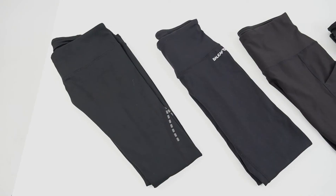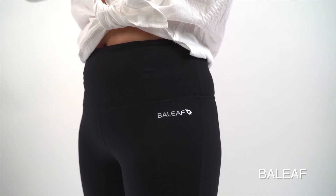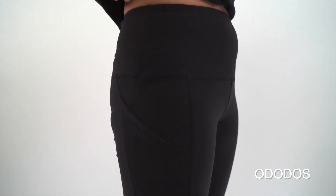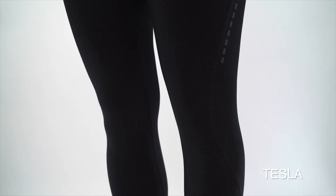Conclusion. The leggings look similar, but they apply to your various needs. Baleaf would be perfect for you to do yoga at home. Outdoors is perfect for yoga and the gym as their pockets are great for storing cards and keys. 90 Degree is the thickest one and can be worn in cooler weather. Honestly, I wouldn't recommend Tesla as it's not comfortable to wear due to its back zipper pocket.